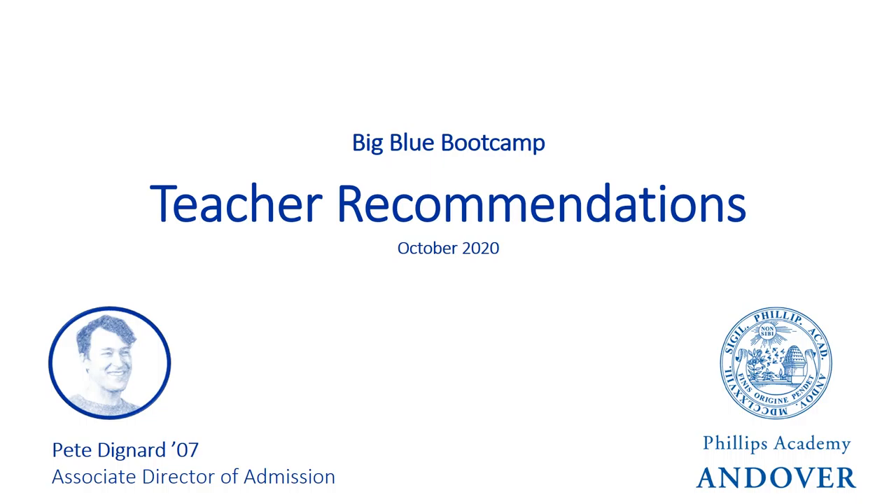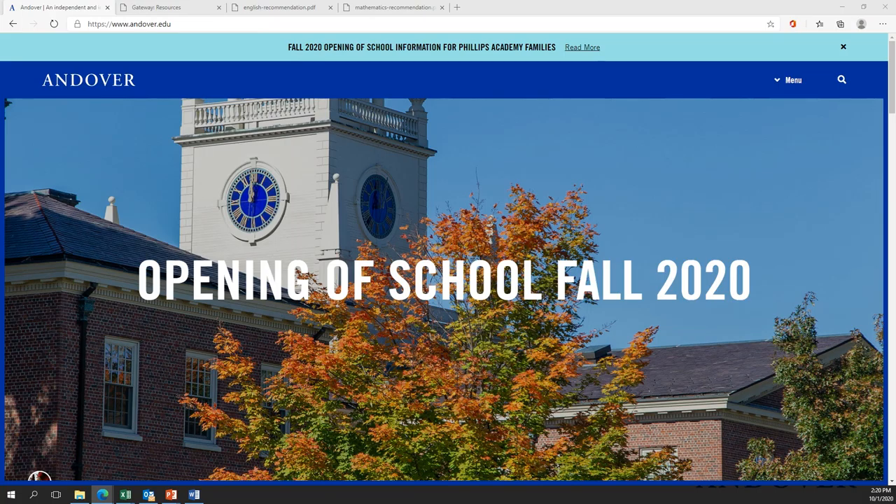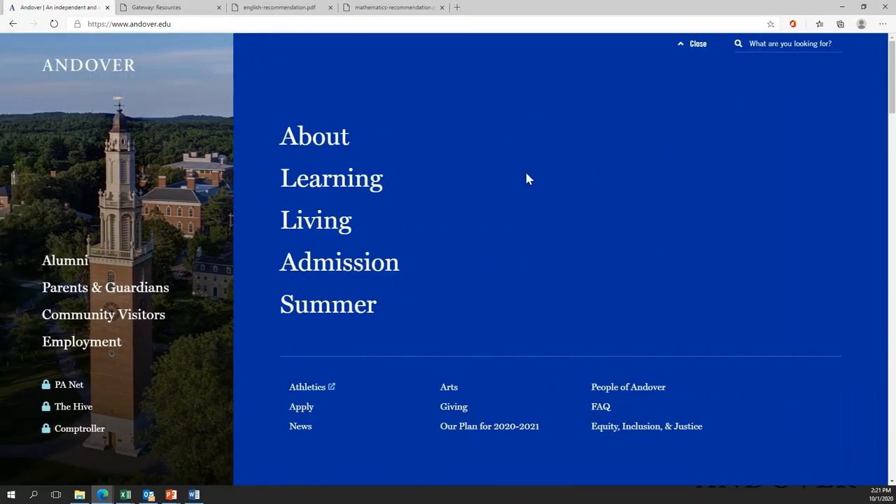The best way to understand how we use these recommendations is to take a peek at them. I recommend that all students look at those recommendations, because they are available to you right online. One way to find them is by going to our website, where we keep a lot of information for you to look through. You can go to the admissions section.